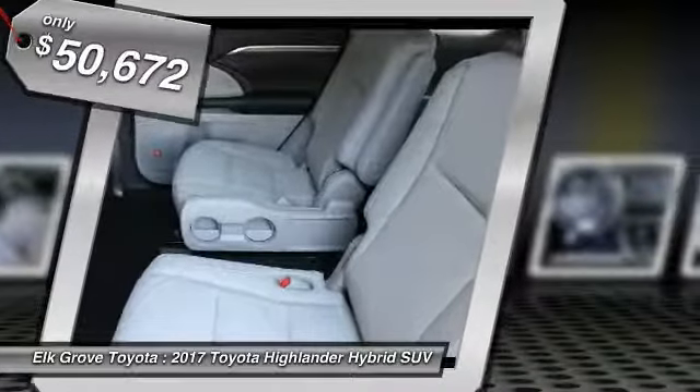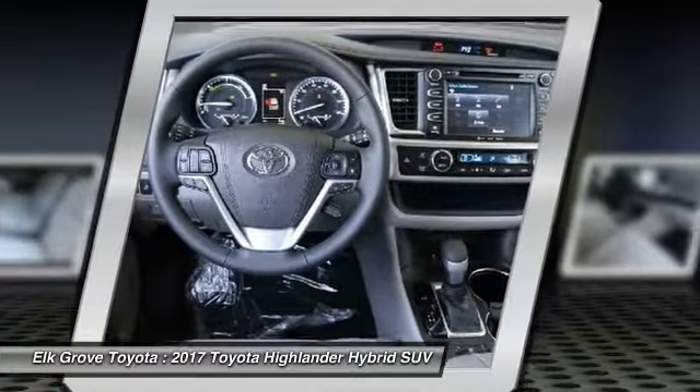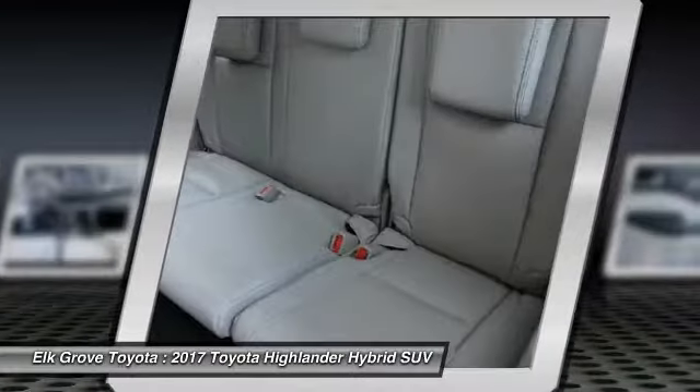Here are some of this vehicle's great options. Carpeted front, rear floor mats. If you like it online, you'll love it in your driveway. Take it for a spin today.